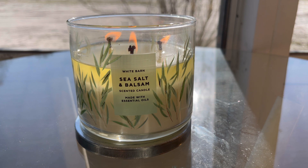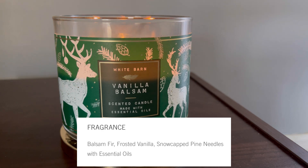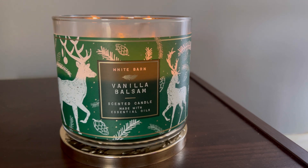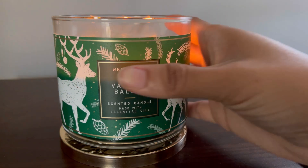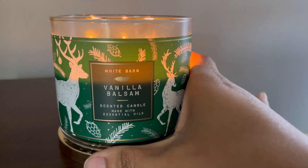Let's head over to the Christmas Vanilla Balsam. The scent notes are balsam fir, frosted vanilla, snow-capped pine needles with essential oils. The scent notes are the same for both vanilla balsams — this is the Winter Vanilla Balsam. The packaging is really really cute; I love the reindeer, the dark green, all the pine cones — everything. I absolutely loved everything, even the lid on this candle was super awesome for 2020 Christmas.